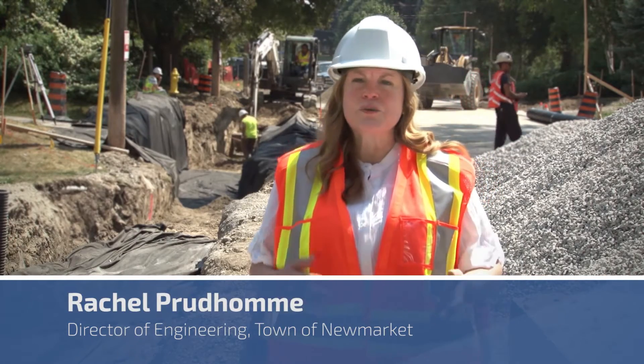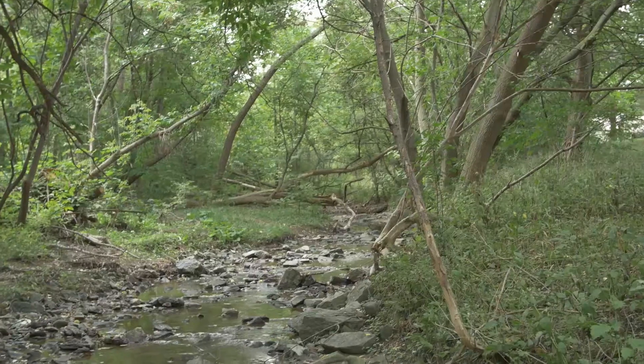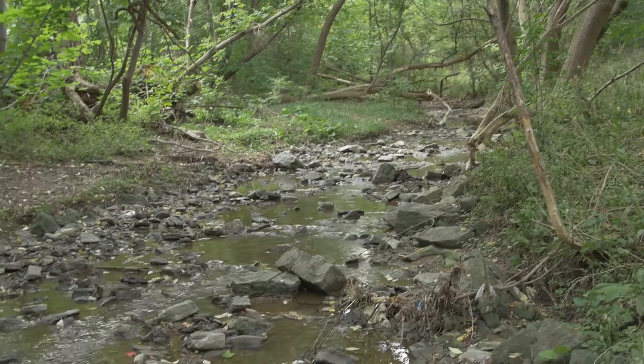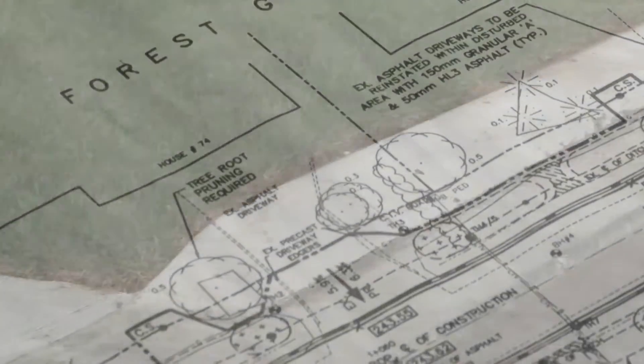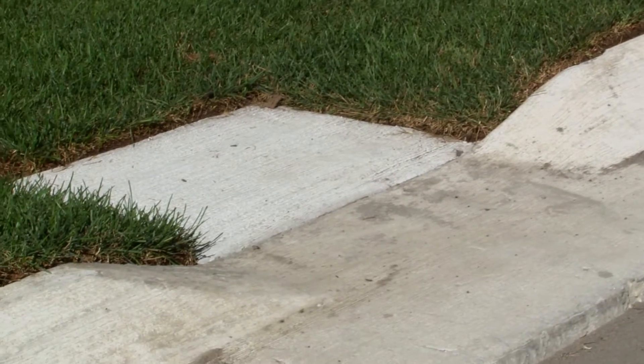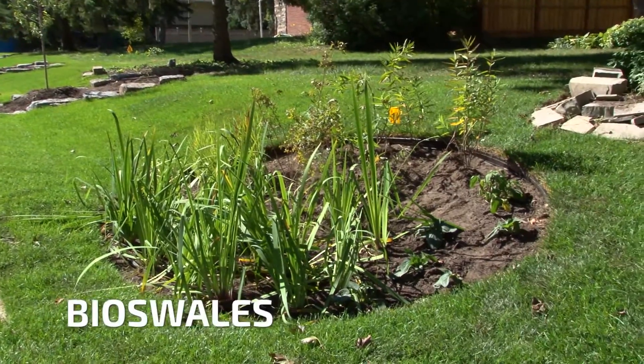On our conventional roads, water is collected when it rains into our catch basins, and the catch basins bring the water through a pipe system called storm sewers, and the storm sewers discharge into our creeks and our rivers and our lakes. On this particular project, we're doing things differently. Instead of catch basins, we have curb cuts in our curb line, and the rainwater flows through the curb cuts into bioswales.